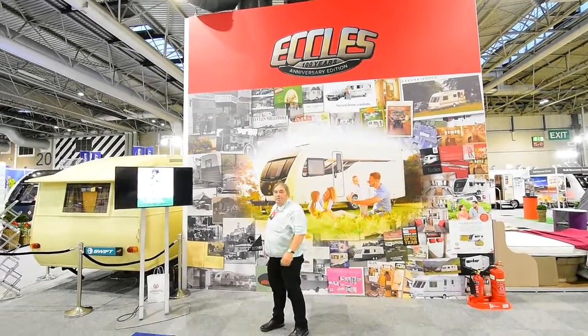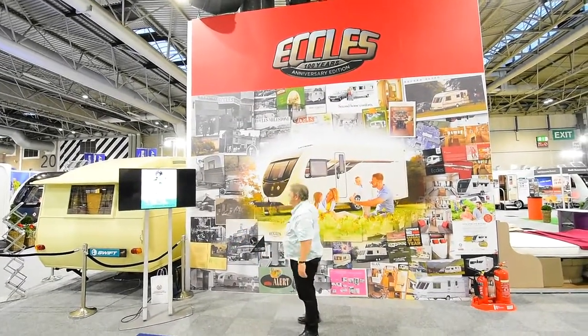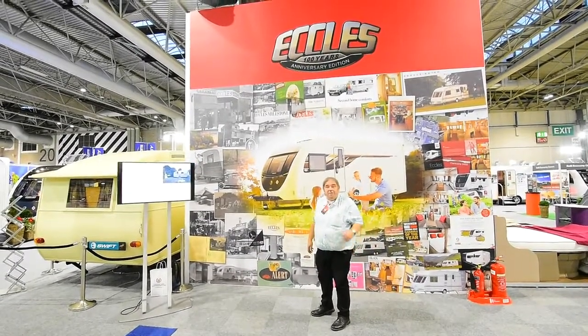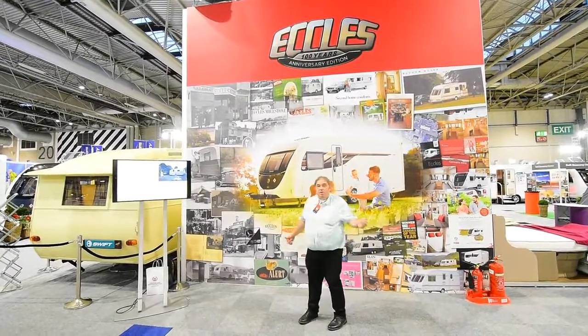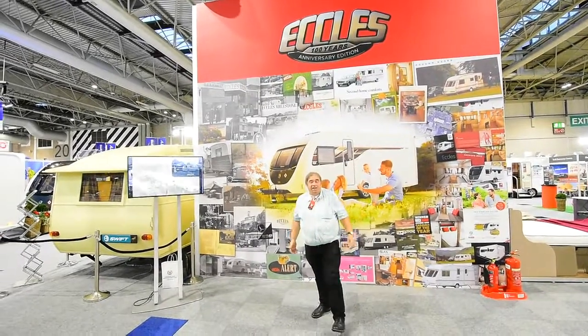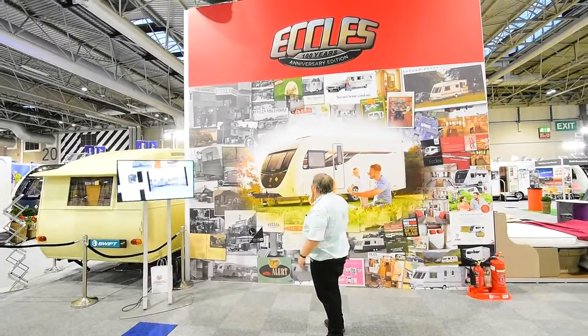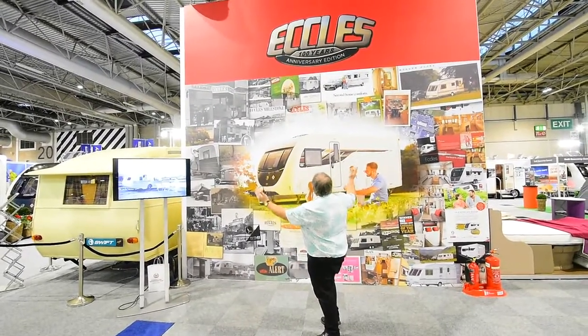Hi, it's Andrew Jameson again. I'm at the NEC and I'm proud to have been involved with 100 years of Etel's brand caravans. Swift, of course, who are now the owners of the Etel's brand, have celebrated in style and have done this massive big plaque here.